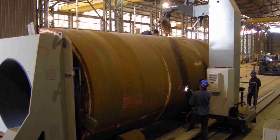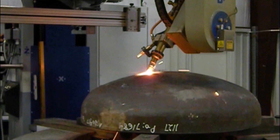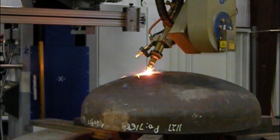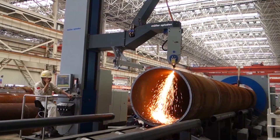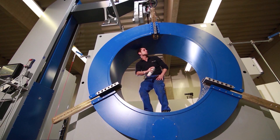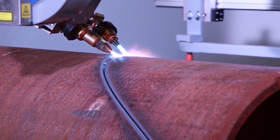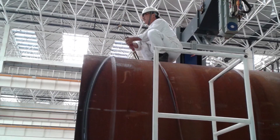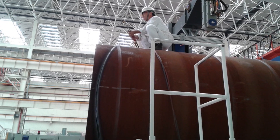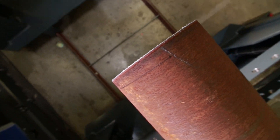Our heavy duty series comprises machines for round pipes and dished ends with a maximum diameter of 4064mm and up to a workpiece weight of 30 tonnes. The technology is based on that of the RB Classic series. Owing to the large workpiece dimensions and weights, the machines in this series have an extremely solid design and are all equipped with 6 CNC controlled axes.